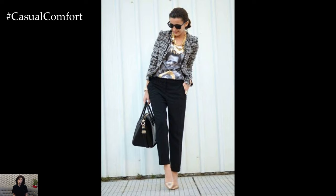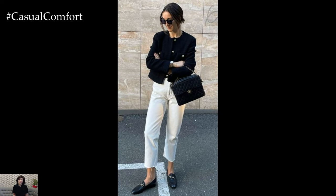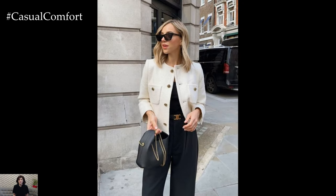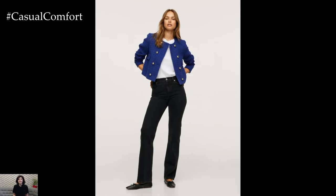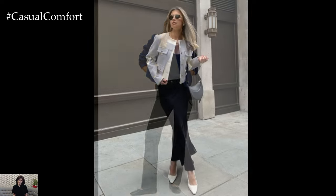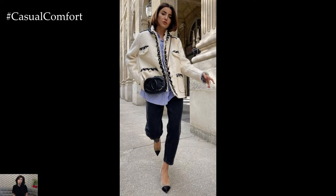One of the most iconic ways to style a Chanel jacket is to pair it with classic, understated pieces that let the jacket shine. Start with a pair of tailored black trousers or a sleek pencil skirt to create a polished base. Underneath the jacket, opt for a simple white blouse or a turtleneck sweater. Keep the rest of the outfit minimal so the Chanel jacket can be the focal point. This outfit is perfect for a business meeting or a sophisticated dinner out. The elegance of the Chanel jacket adds a touch of luxury to a timeless and refined look.